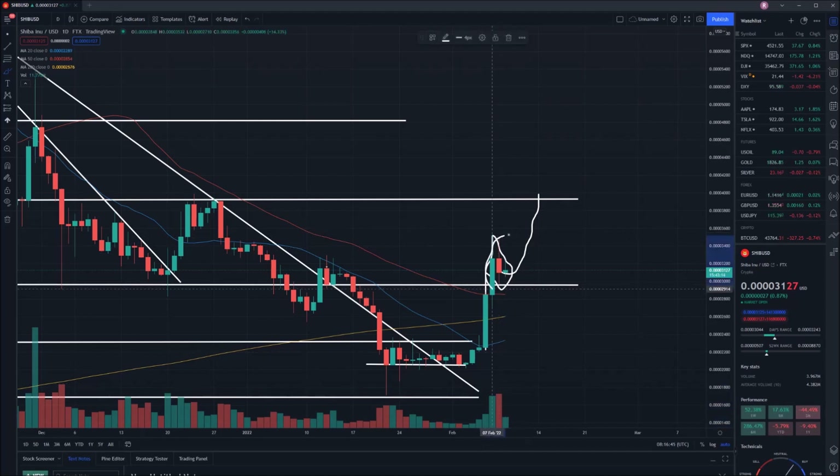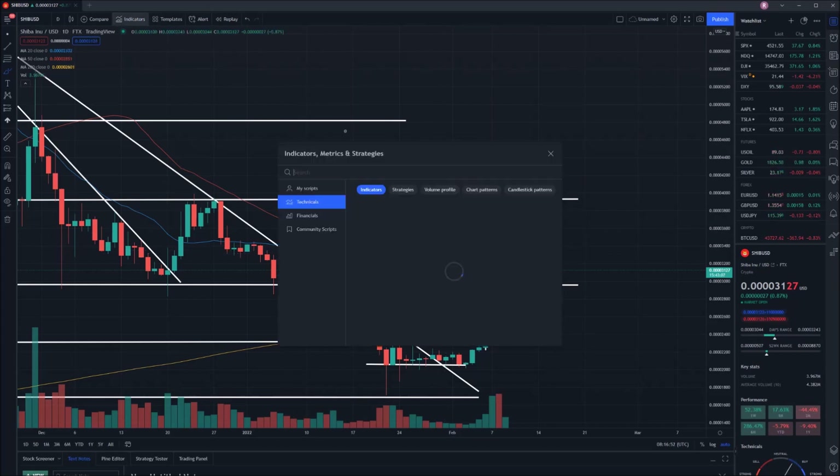You can see a bit of a sell-off occurred yesterday — traders getting out and making 50%, as you'd expect to see. But all in all, still looking relatively bullish at this point in time.